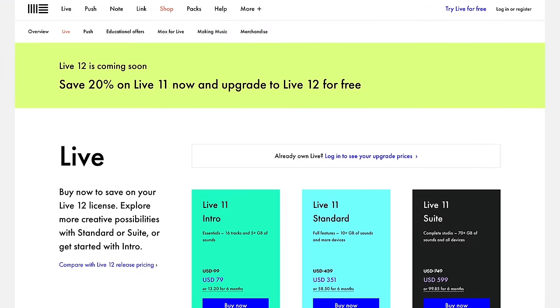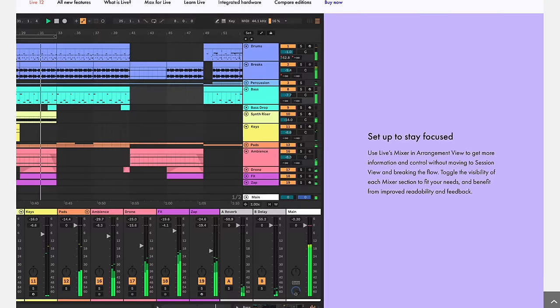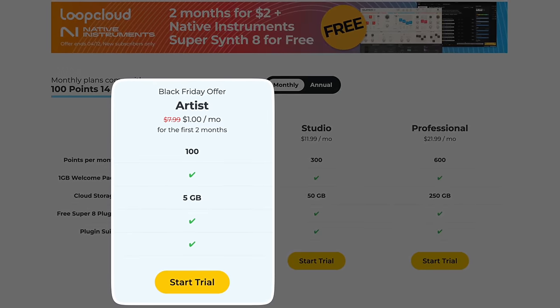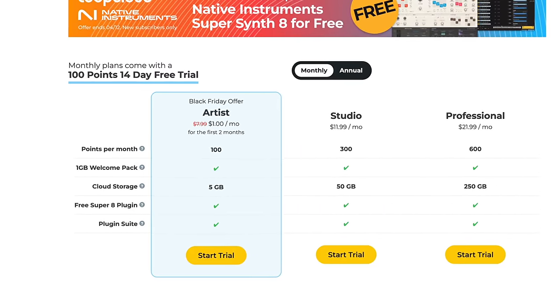Ableton Live 12 was just announced, and now is a good time to get it because you can get it free if you buy Ableton Live 11 discounted right now. If you already have Live 11, they have special pricing on the upgrade. Live 12 adds lots of new stuff but I'm most excited about the new UI changes. Next: here's how to get Super 8 by Native Instruments for free — sign up for LoopCloud which is only $2 right now and you get Super 8 free, plus two months of LoopCloud access and one gigabyte of loops. No code needed, but use the link below.